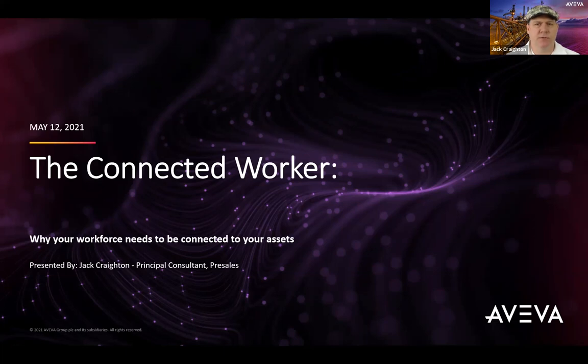My name is Jack Crayton. I'm a principal consultant with Aviva's asset performance management pre-sales team. My background is in operations and maintenance where I have about 20 years of experience in both the chemical and oil and gas industry.